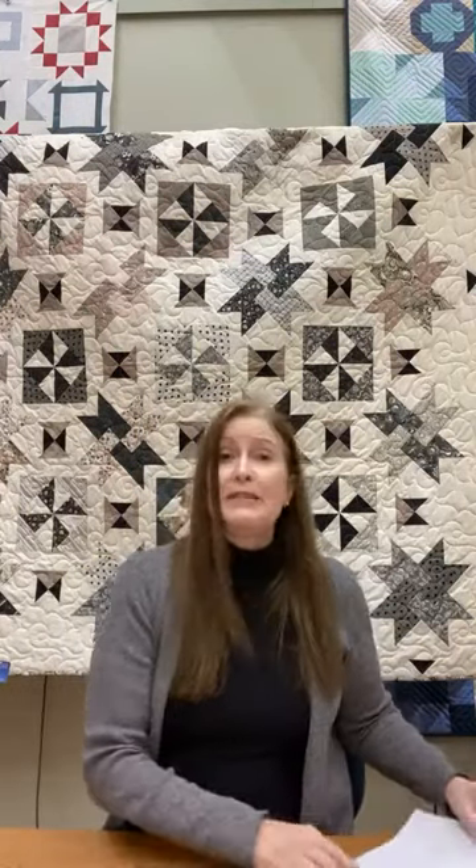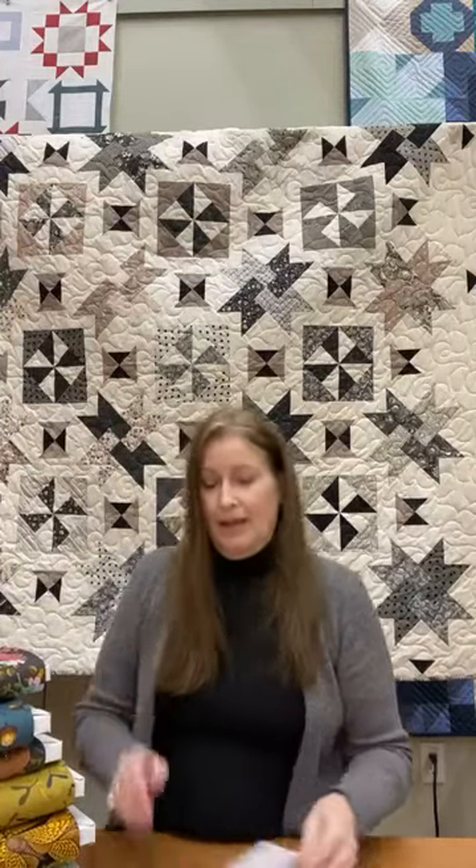I'm going to start with a line from Free Spirit Fabrics. Free Spirit is known for their designers and unique styles, and this line is called Forest Floor. I'm just going to show you a few of the pieces — it would be a lot of work to bring every piece off the floor, so we pulled six pieces of each line.